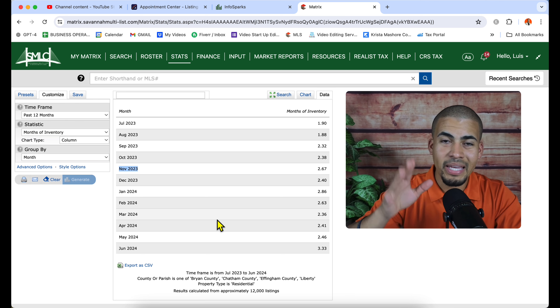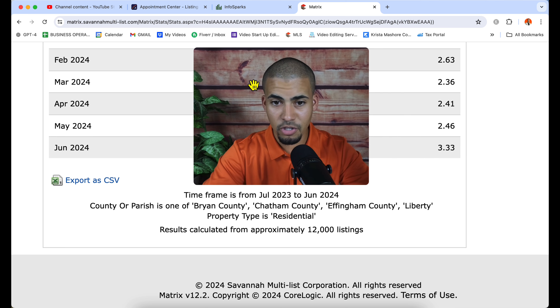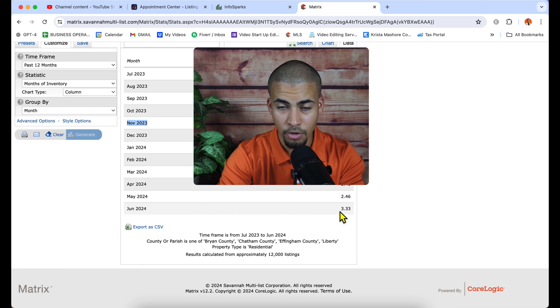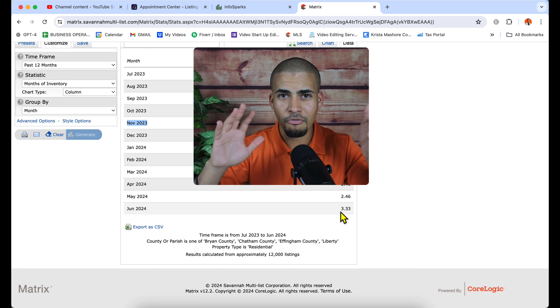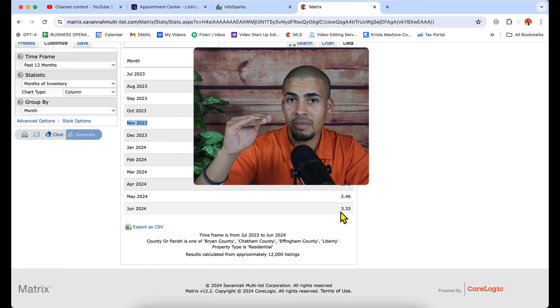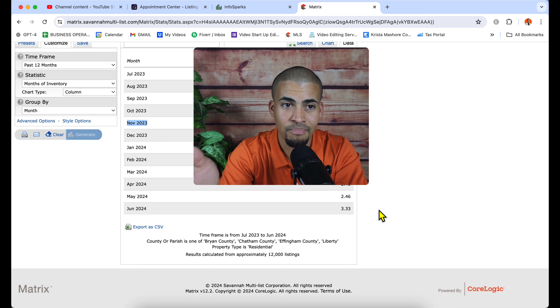Now let's answer the question: is it a buyer's market or a seller's market? You know that by looking at the months of supply or months of inventory. As of June 2024, the months of inventory is 3.33. A balanced market is about five to six months. Anything below four is a seller's market — not a super strong seller's market, but it is a seller's market. Anything six months or more is a buyer's market. So to answer your question: it is a seller's market.